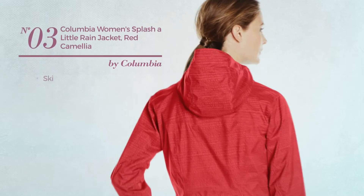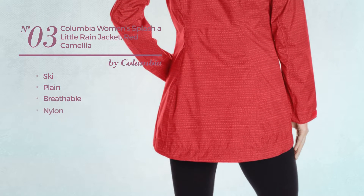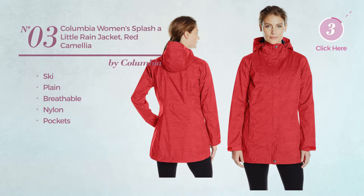Number 3. A ski jacket. Featuring a plain look, crafted from breathable nylon, with pockets. Available in 8 colors.